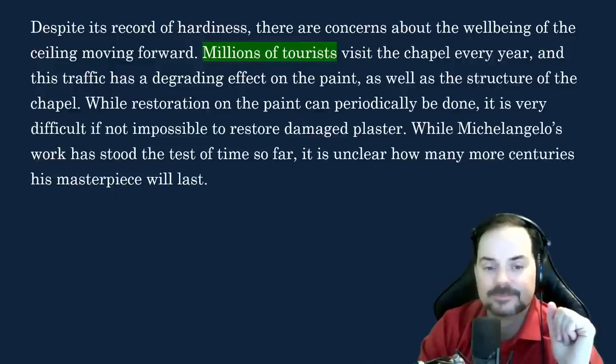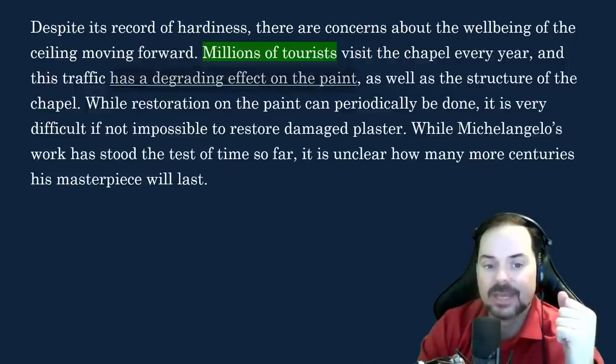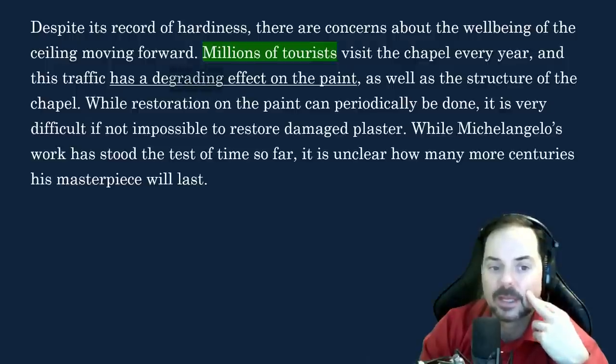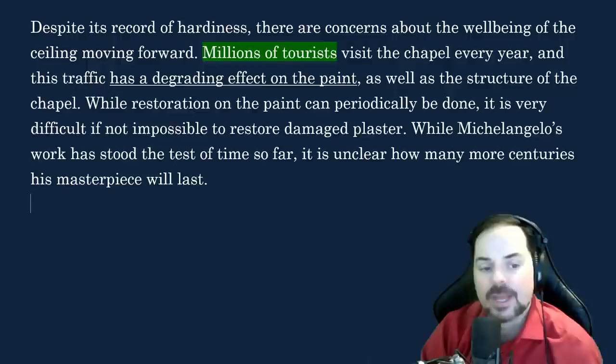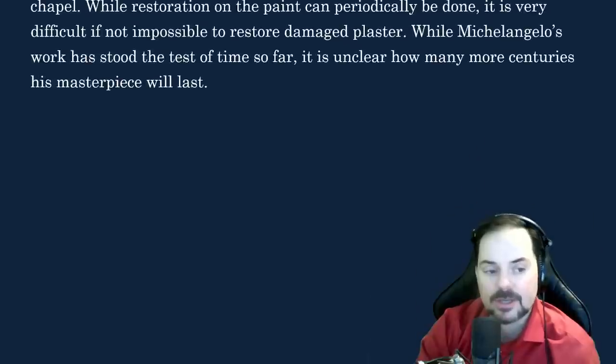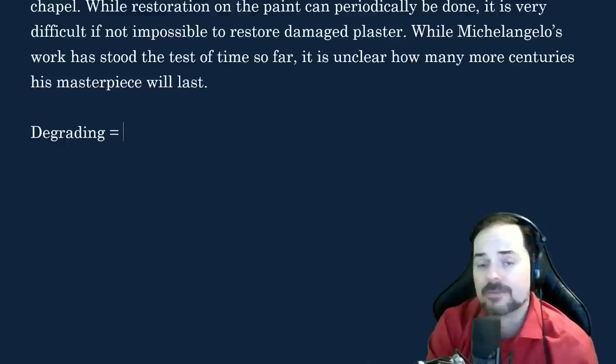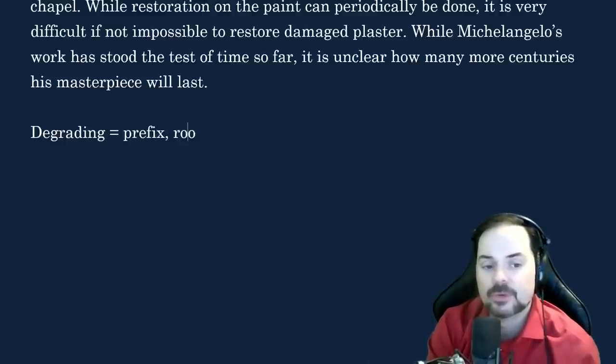Millions of tourists visit the chapel every year, and this traffic has a degrading effect on the painting. What does it mean to have a degrading effect? When you have a word like degrading, remember English words can often be broken into three pieces: the prefix, root, and suffix. The prefix of degrading is D, the root is grade, and the suffix is ing. The prefix D means negative — think of decreasing, which means to go down, as opposed to increasing.